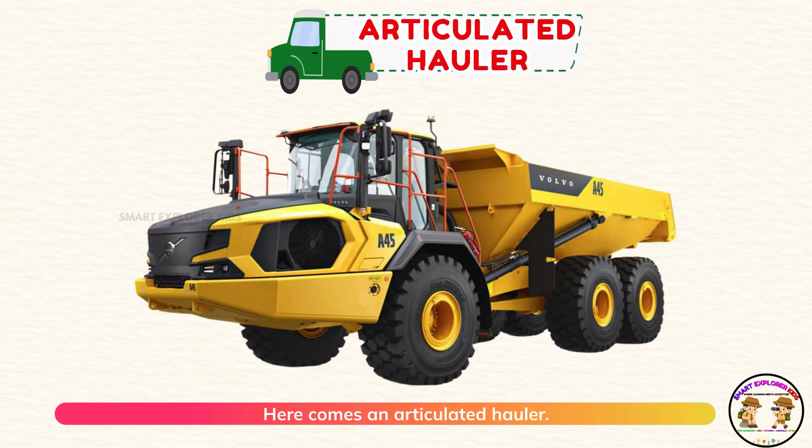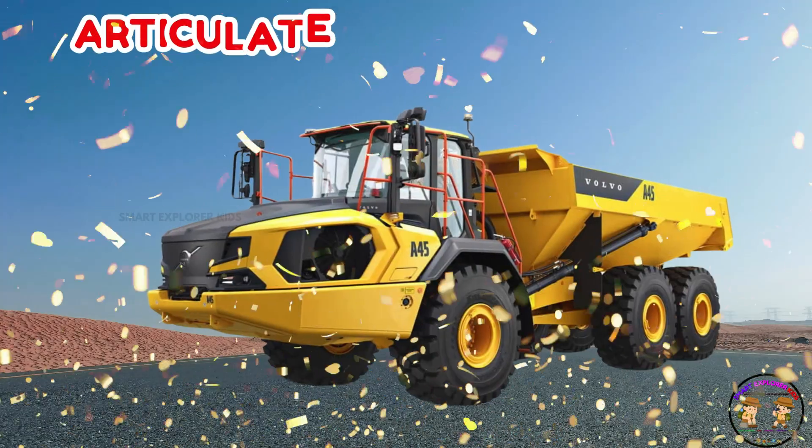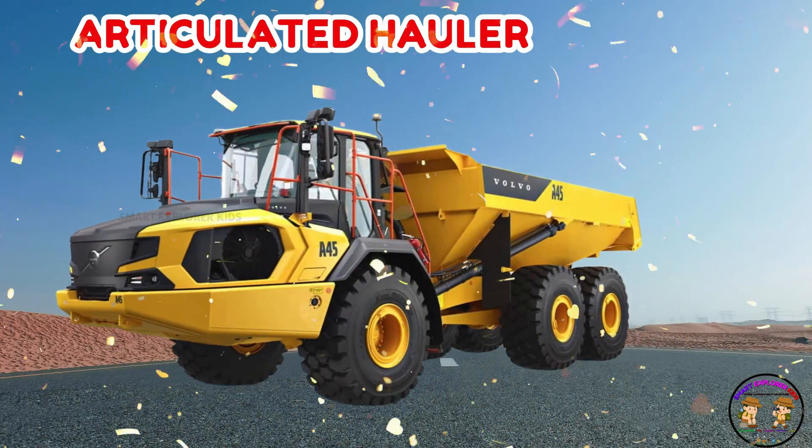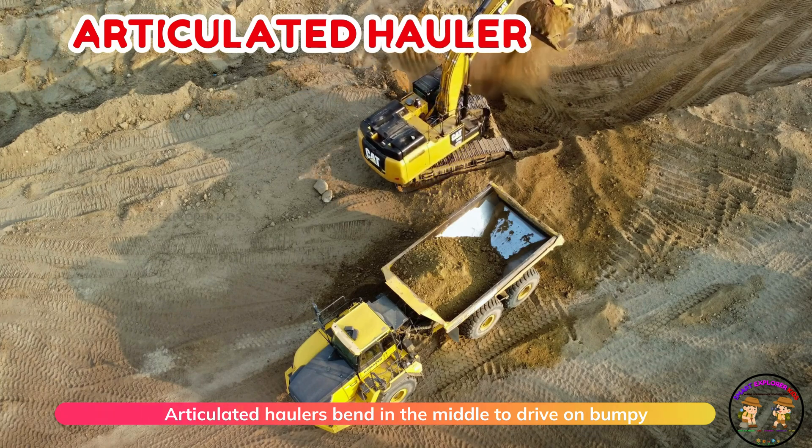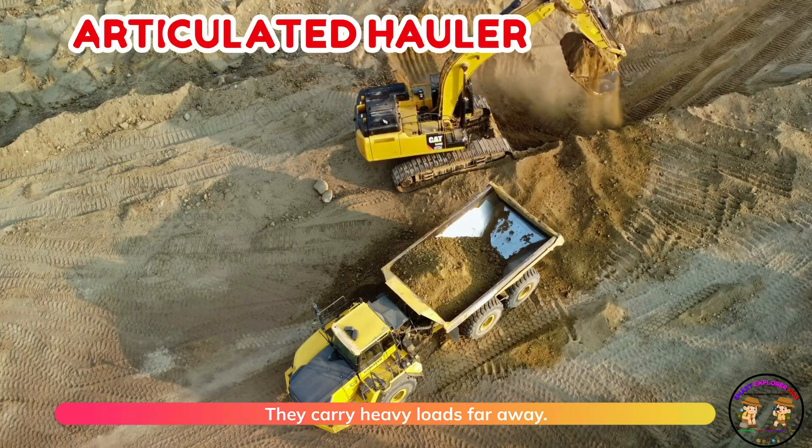Here comes an articulated hauler! Articulated haulers bend in the middle to drive on bumpy land. They carry heavy loads far away.